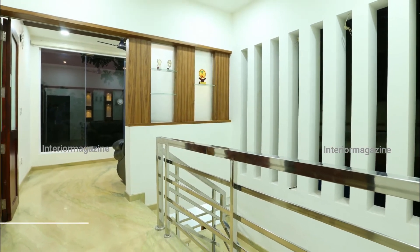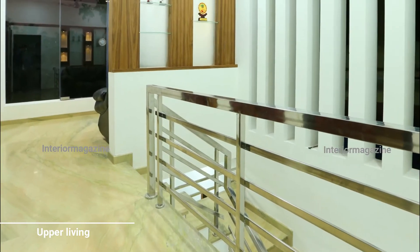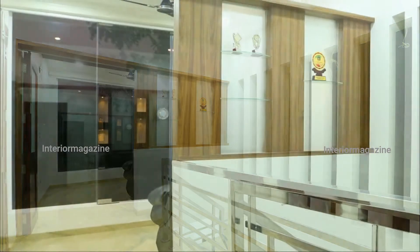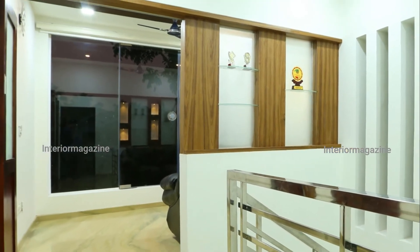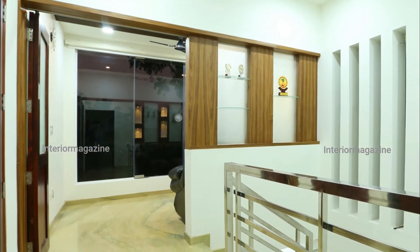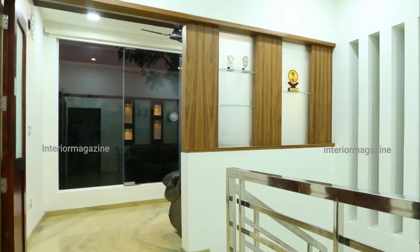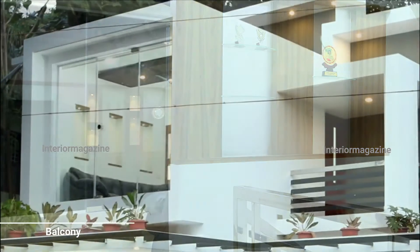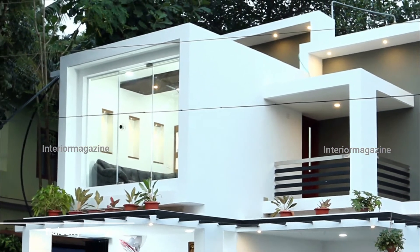To the right of the stair landing is the most attractive space in the house — the upper living. Full-size toughened glass is fixed to the wall here so that you can fully enjoy the view of the outside. This projected living space is equally beautiful both inside and out, giving the house a premium look.